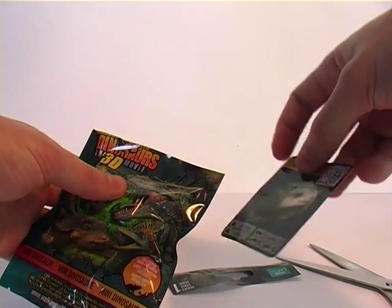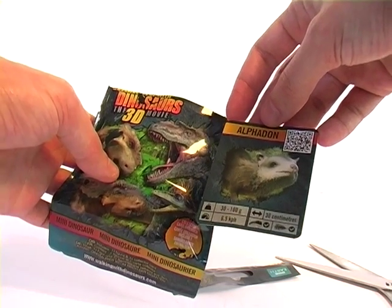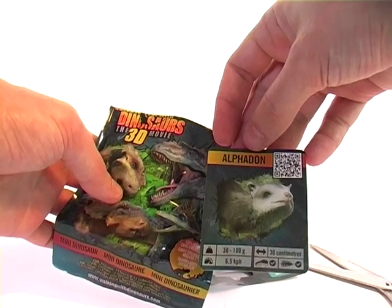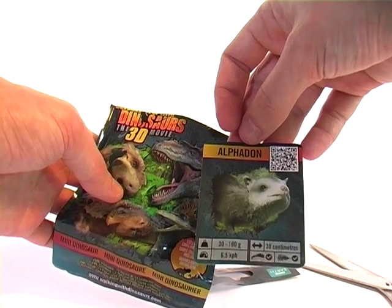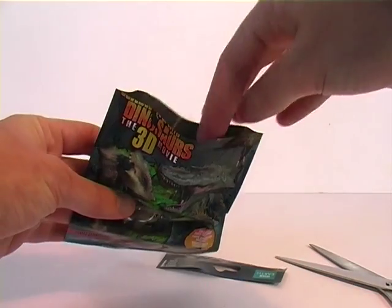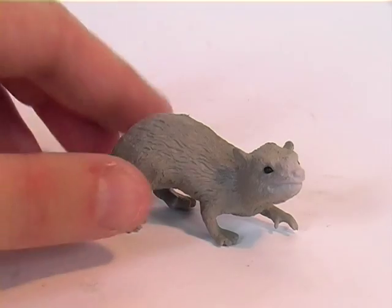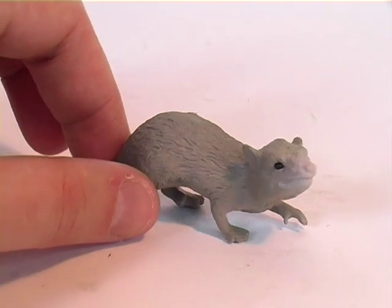We get a... oh Jesus Christ. It seems we have Alphadon — the mammal weasel-looking bullshit we were fearing. Yep, there he is.